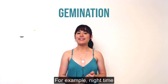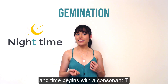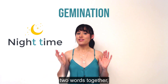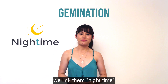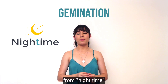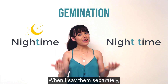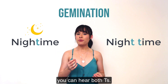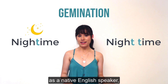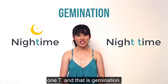For example, 'night time.' Night ends with a consonant T and time begins with a consonant T, so when we say these two words together we link them: 'night time.' You can hear how that sounds different from 'night time' when I say them separately — you can hear both T's. But if I say it how I would naturally as a native English speaker, I would slur them and only pronounce one T, and that is gemination.